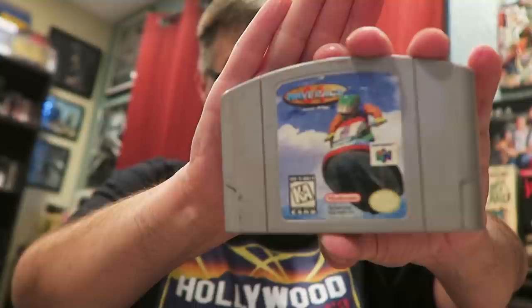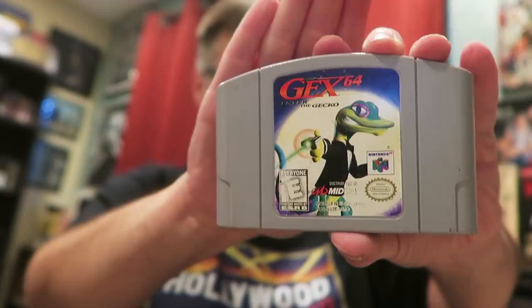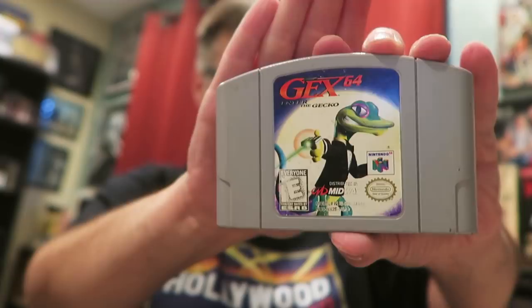If I can get my Nintendo 64 up and running again, WCW Mayhem and WrestleMania 2000 are definite plays. Man, you spoiled me, Doug! Thank you so much for sending Nintendo 64 games, Blu-rays, DVDs, Super Sentai, and stuff I can show my niece and nephew. Thank you guys so much for being so cool and sending stuff over. It's really nice of you guys to take the time out of your day to go find stuff and send it.